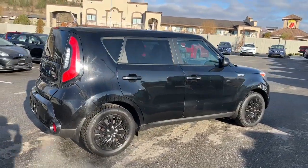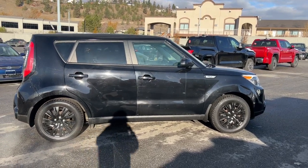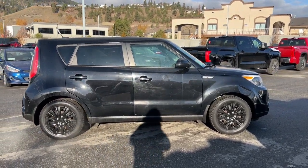Come explore the functionality and style of the Kia Soul LX at Colonna Toyota, situated at 1624 Cary Road in Colonna, BC.